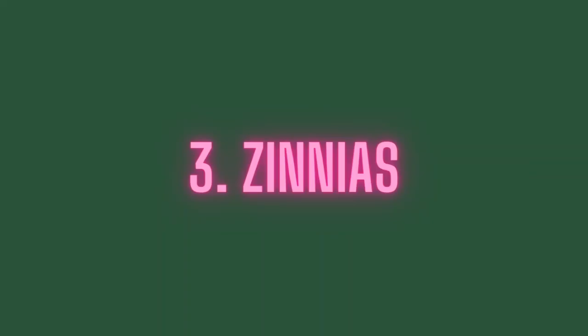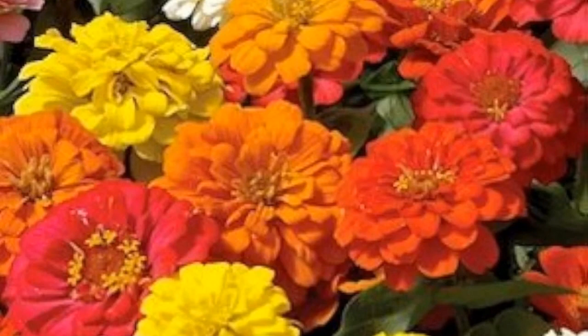Number 3: Zinnias — Benary's Giant. Zinnias are terrific cutting garden flowers and pollinators flock to them. They produce 3 to 4-inch blooms on about a 4-foot plant.